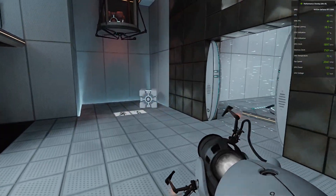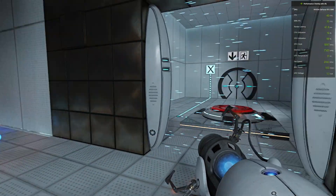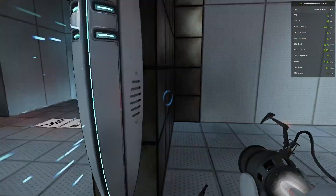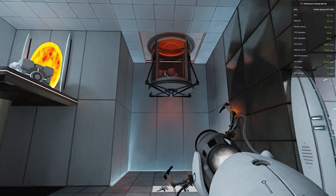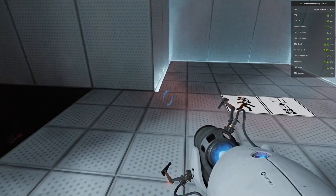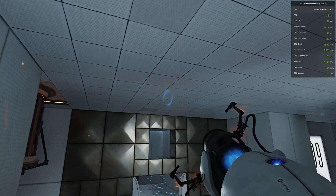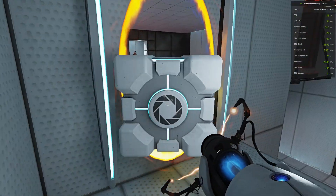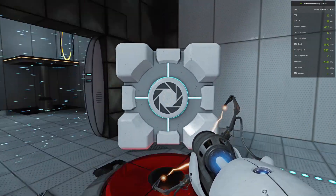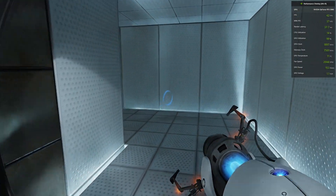We would like to inform you that this next test is impossible. Make no attempt to solve it. The Enrichment Center apologizes for this clearly broken test chamber. Fantastic — you remain resolute and resourceful in an atmosphere of extreme pessimism.